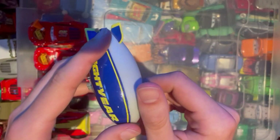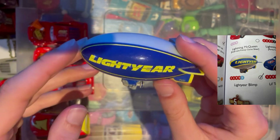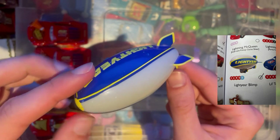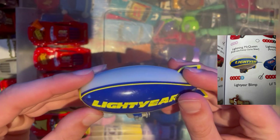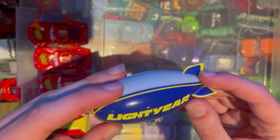Hey, it's not a Lightning McQueen! It's a Lightyear blimp from apparently the Cars 3 universe, but I'm pretty sure the Lightyear blimp is also in Cars 1 — correct me if I'm wrong down in the comments below. Pretty cool to add the blimp to the collection. It's quite a hard one to find; people wanted a lot of money for them, so I managed to get it in a bundle. Happy days.